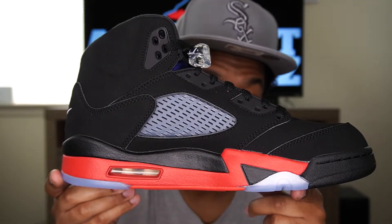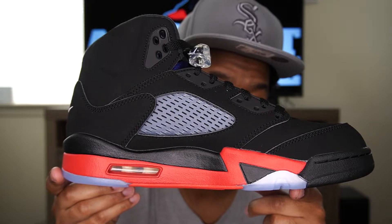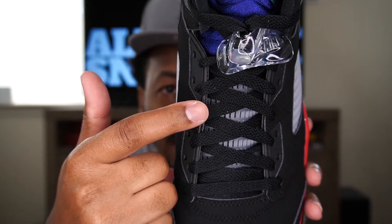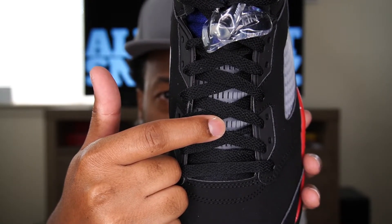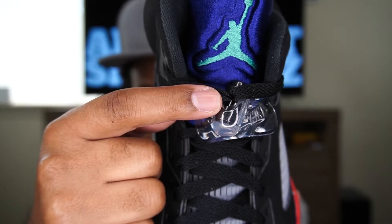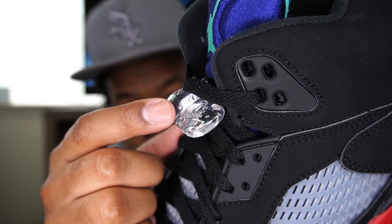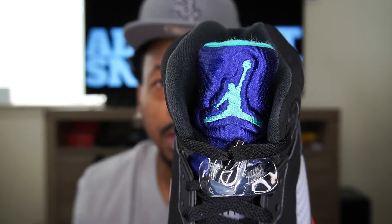That pretty much wraps up the lateral side of the shoe. On to the medial side, we have a very similar look with a slight change in the midsole design. Moving to the front of the shoe, we still have that primary black upper on the toe cap and toe box, with standard black laces. Underneath you can see that translucent clear netting cage as well. We get a nice clear lace holder with a black lace lock inside — kind of hard to see, but it is black — with white Nike text, and Nike is also embossed on the clear lace holder.